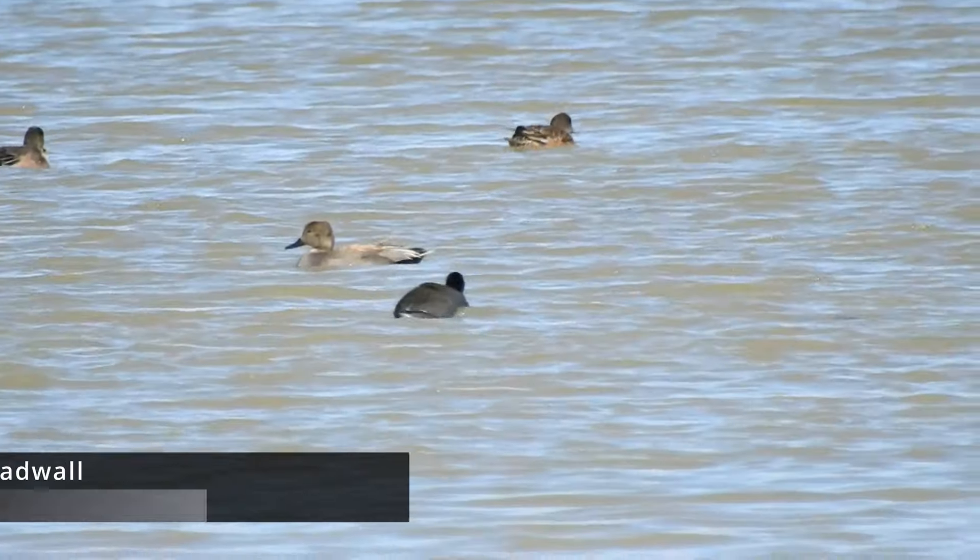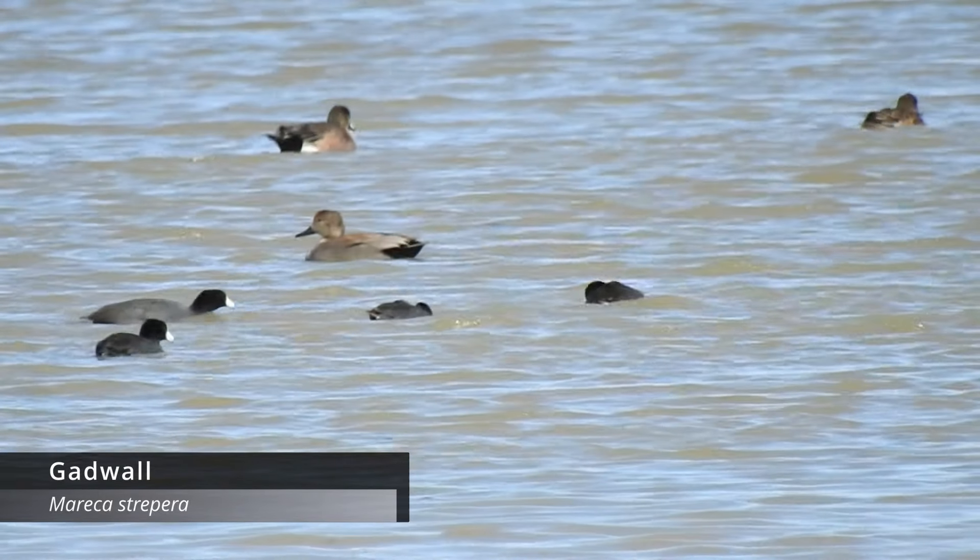We're going to continue down this road and see what else we can find. I know I haven't gotten everything on camera, so I'm a heard-only on some. We're sitting at about 28 species. I forgot to mention, we also saw a Gadwall — got that on camera, and that was pretty awesome as well.